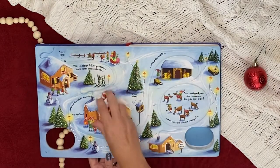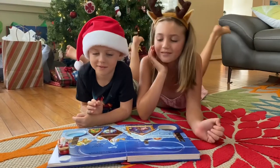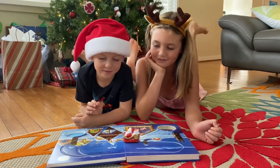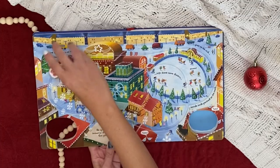Busy Santa is one of our best-selling books. A small Santa in his sleigh zips around the tracks on the book's pages as readers follow Santa on Christmas Eve. This is a must-have for book lovers of all ages.